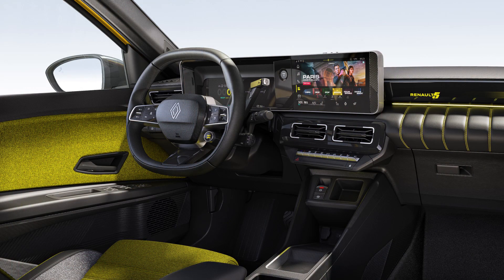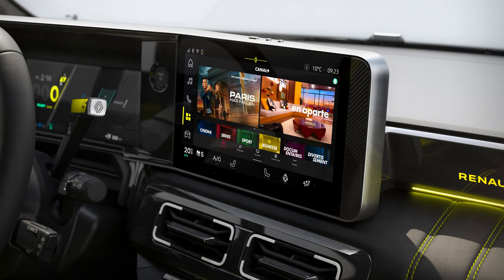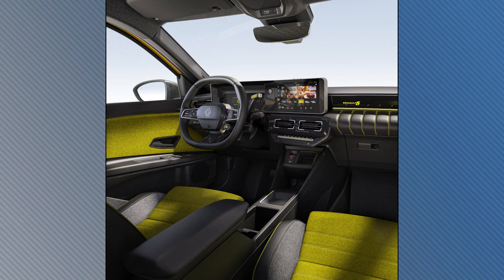Renault is bringing video streaming into its vehicles. The automaker signed a deal with French TV provider Canal Plus to make its app available in connected Renault vehicles. Users can watch movies, TV shows, documentaries, sports and more, either live or on demand. It will come installed on new models or owners can download the app starting on Friday. The feature will first be available in France, Switzerland, and Poland, but for safety reasons the app will only work while the vehicle is parked.